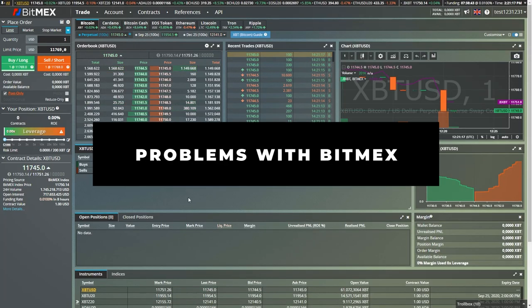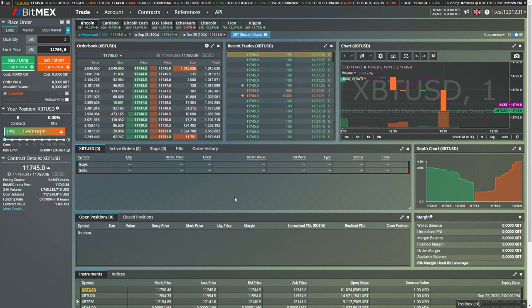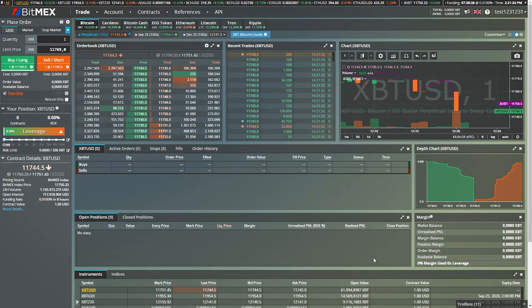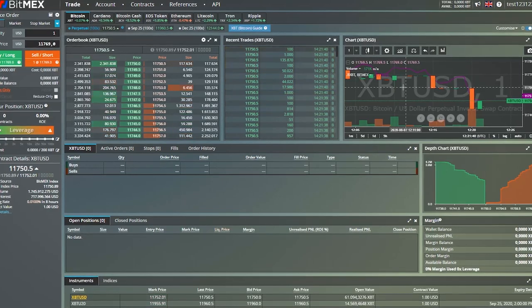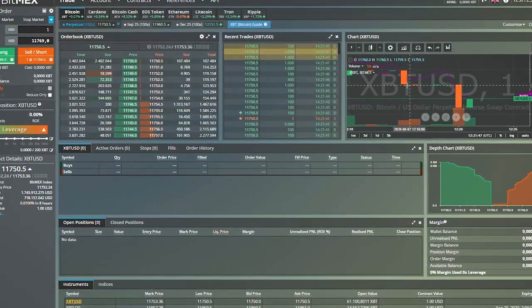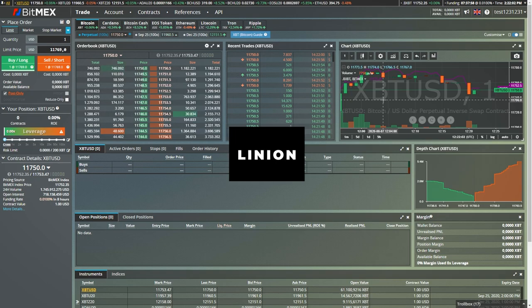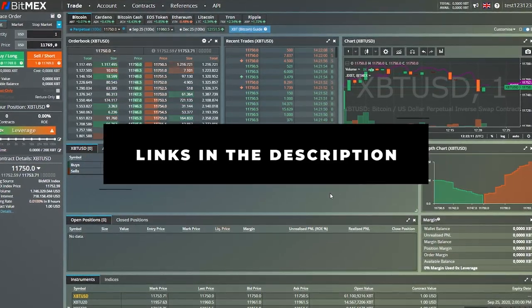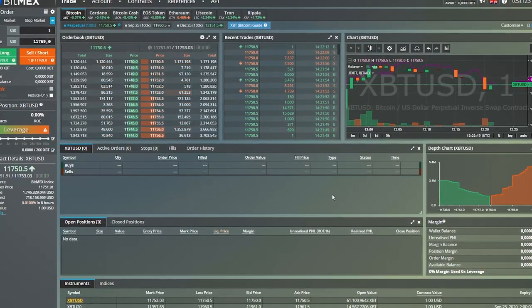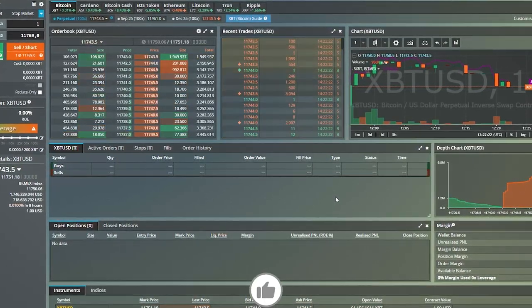Another big con of BitMEX is that when there are a lot of orders, there are sometimes server errors. When we have big Bitcoin or other cryptocurrency moves, the platform can lag and start crashing, meaning sometimes you cannot get out of a position or even into a position. Because of that, I personally don't use BitMEX — I am currently using Bybit. I would strongly recommend Bybit if you want to swing trade or scalp, while BitMEX is better suited for longer-term trading. I've also made a Bybit tutorial video and have a signup link in the description below.